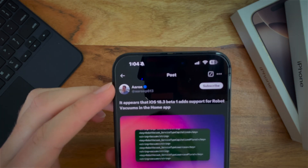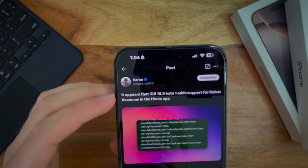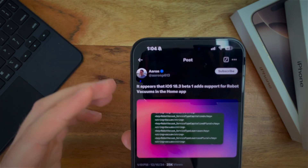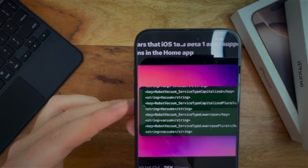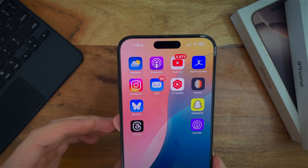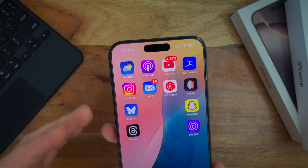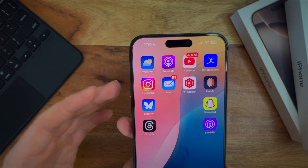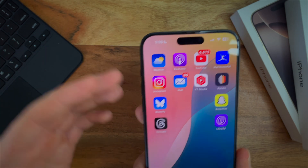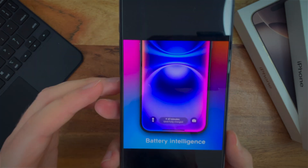However, Aaron P. over on Twitter actually shared something that says it appears iOS 18.3 beta 1 adds support for robot vacuums in the Home app, and he found some code for that. For those of you who may have robot vacuums, to be able to add those into the app and control them from there will be kind of a cool feature. It seems like nobody's able to actually get that to work yet, and it is just in the underlying code, but when they get that moving forward, that'll be fun.